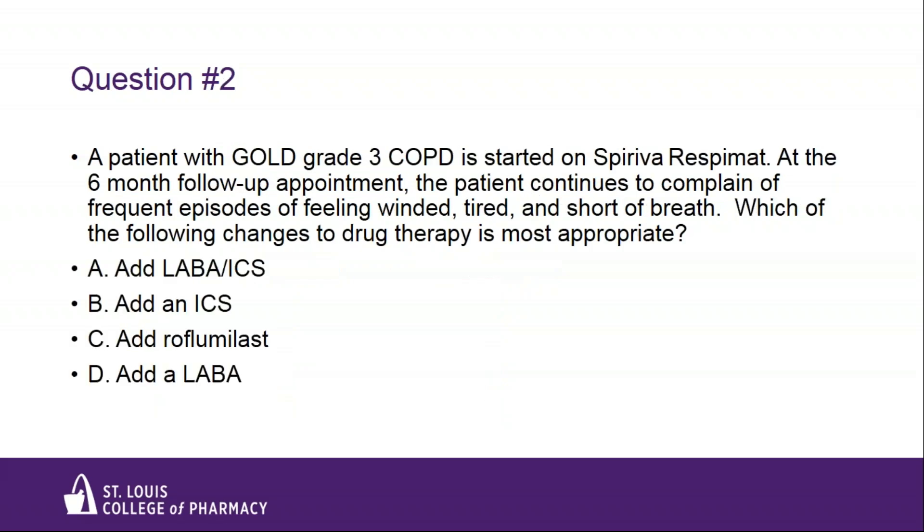Next question. A patient with GOLD grade 3 COPD is started on Spiriva Respimat — tiotropium. At the six-month follow-up appointment, the patient continues to complain of frequent episodes of feeling winded, tired, and short of breath. Which of the following changes to drug therapy is most appropriate? A: LABA-ICS combination. B: LABA-ICS. C: Roflumilast. Or D: LABA-LAMA.